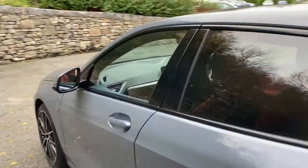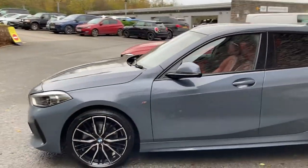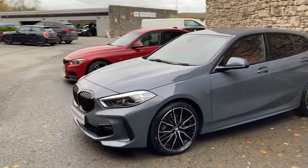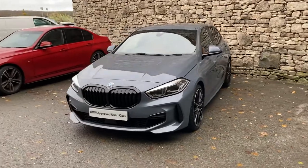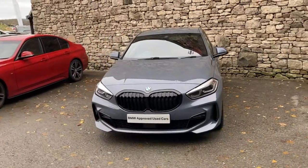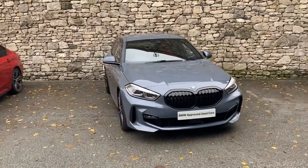So this 118i M Sport is for sale here at Lloyd BMW Southlakes. If you're interested, give us a shout — we're always happy to answer any questions, work out finance figures, or organise a test drive. And if you're not local to us, don't worry, we also offer a nationwide delivery service. Thank you very much for watching — hope you enjoyed the video.